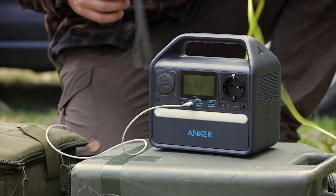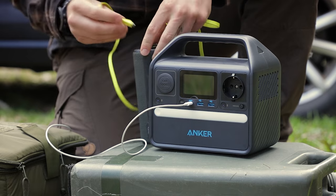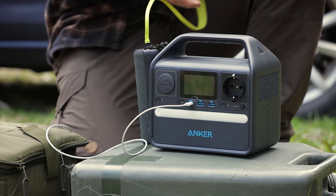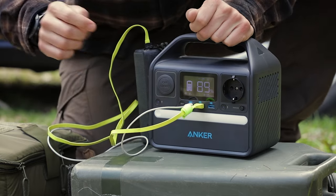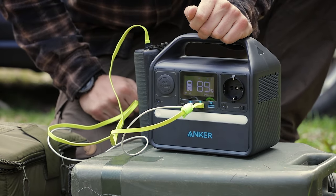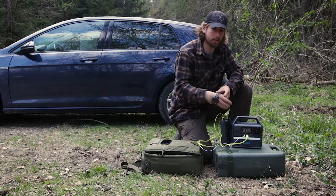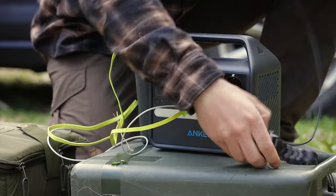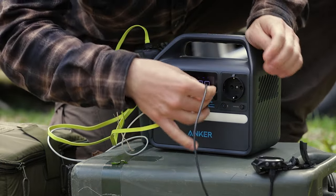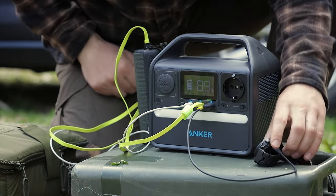Now I also have a Bluetooth speaker. There's a micro USB on top of the speaker and a USB on the other side. I plug it in and it starts to charge. I also have a watch — I plug it in with USB and now it charges too.